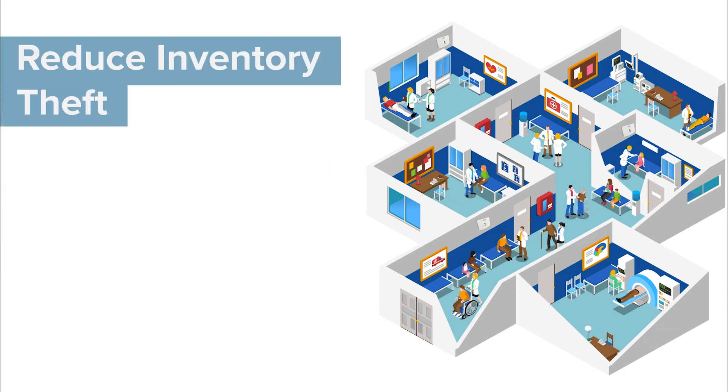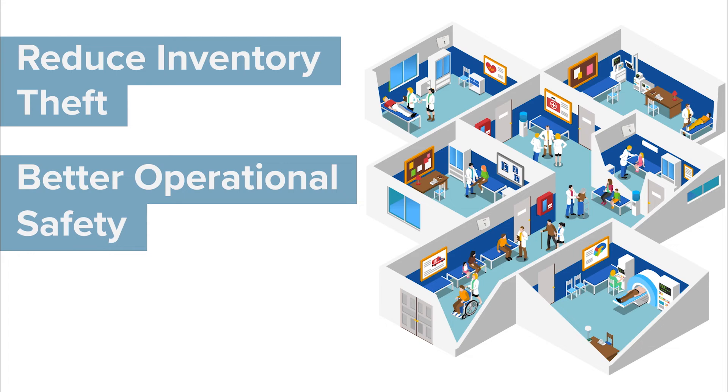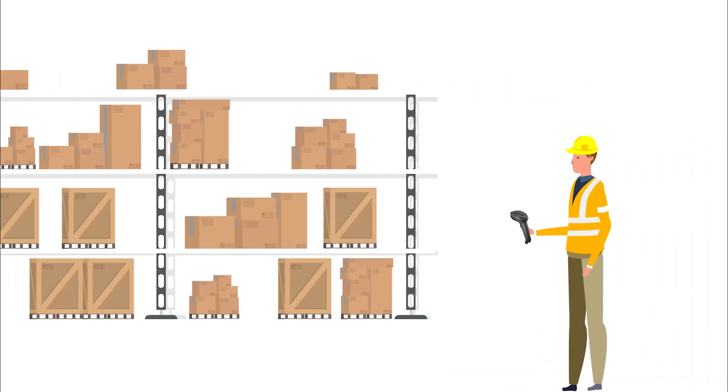This can reduce inventory theft, improve operational safety, and help with contact tracing. But for many owners, a barcoding system with decent inventory or asset tracking software is enough, especially if they're not able to make the financial investment.